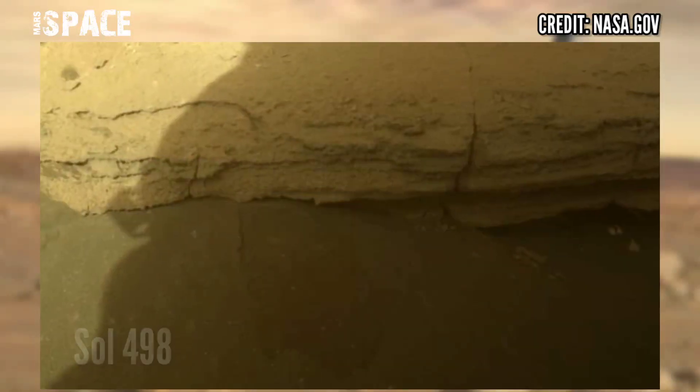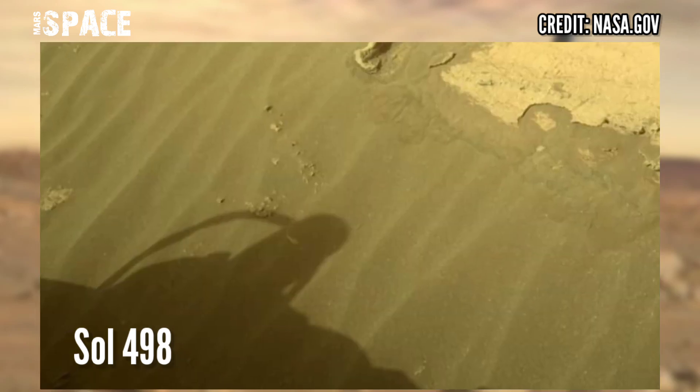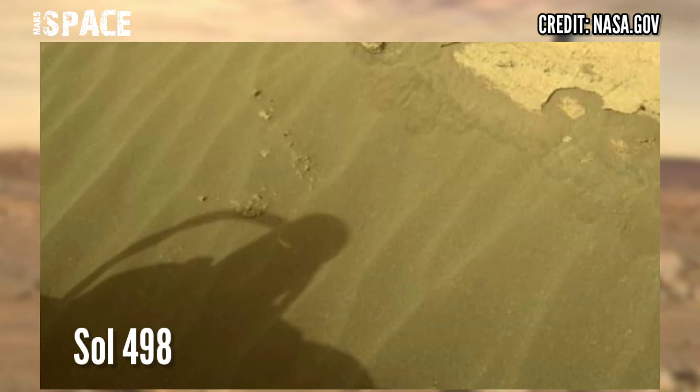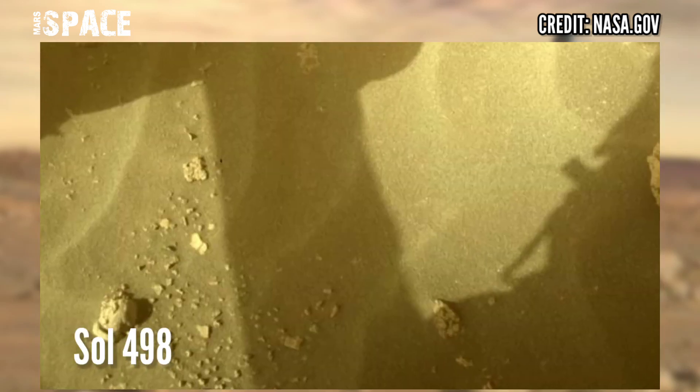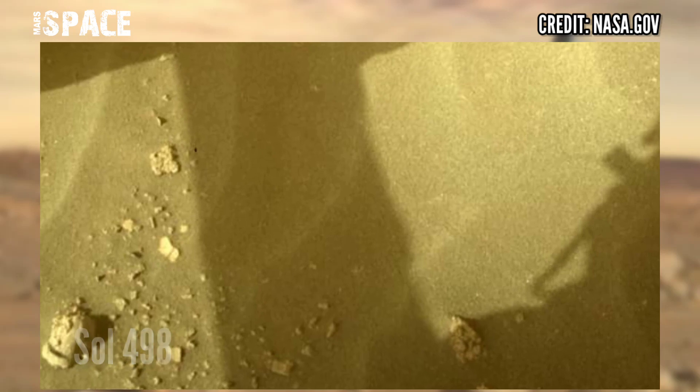And here are new images of Mars captured by NASA's Mars Perseverance rover. The Perseverance rover acquired these images at the surface of the red planet using navigation camera photos, captured on 15 July 2022, Sol 498, the Martian day.